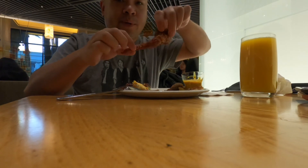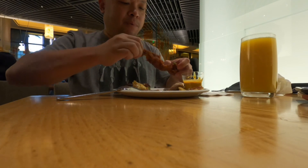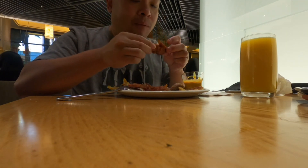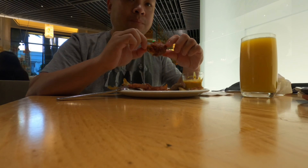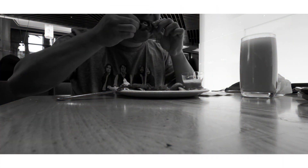It's time for the spicy chicken wings. Let's break this apart. It's pretty sweet.